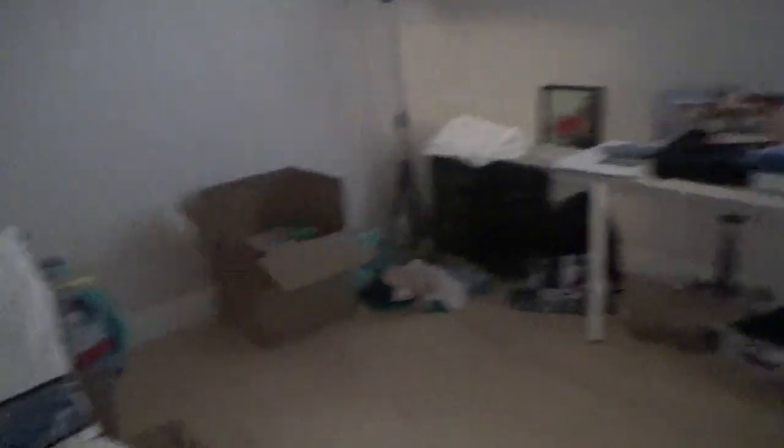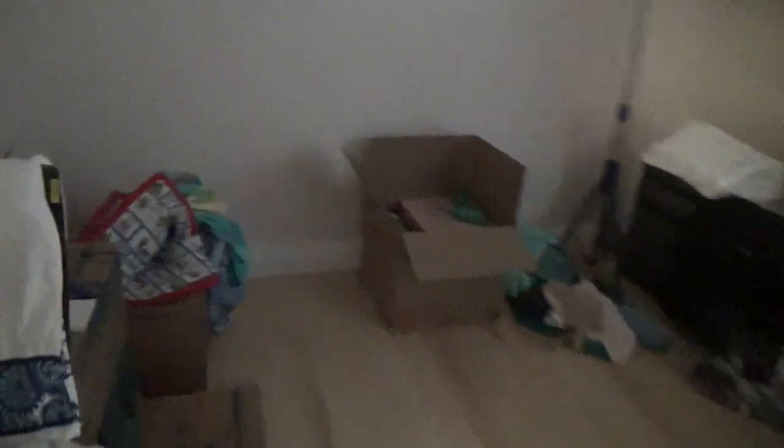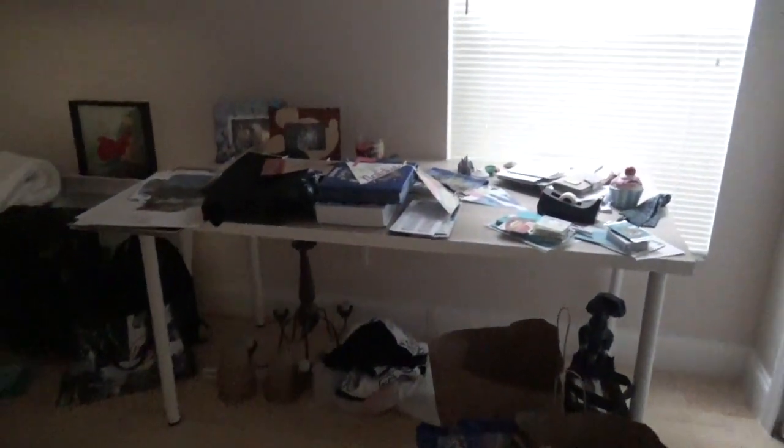Heading down this hallway, the first thing on your right is going to be the guest room. It's just a catch-all room right now — we still have a couple of boxes and things we haven't gotten to yet, and what is going to be my desk. This will eventually be our guest room.